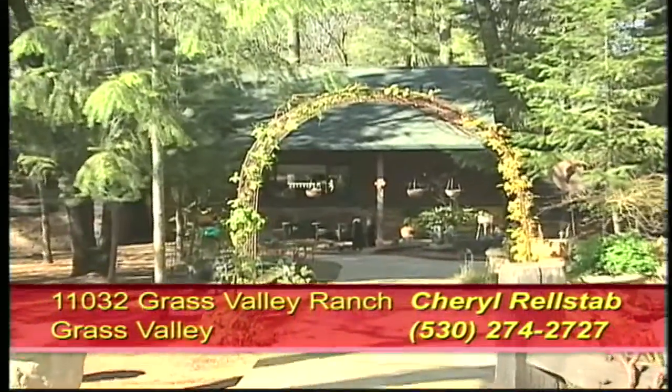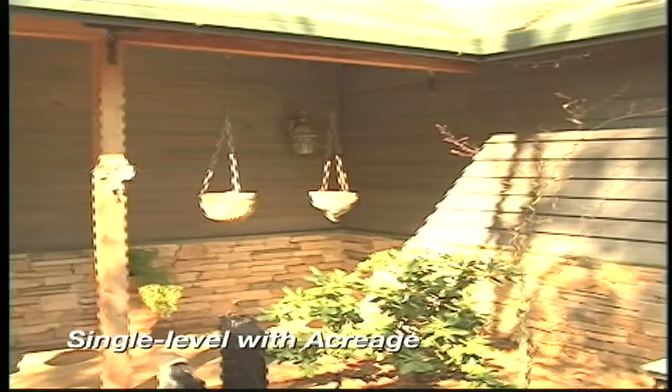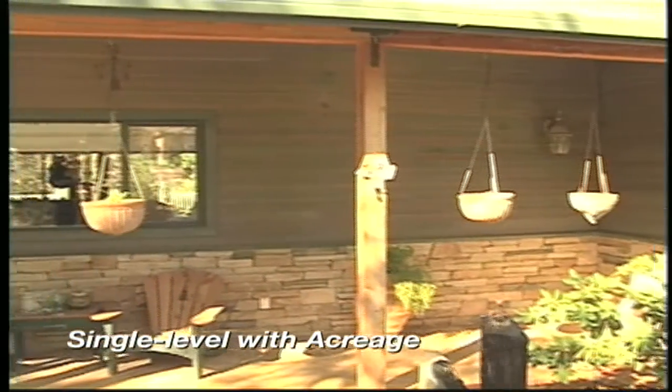Welcome to this stunning and artistic single-level home situated on almost two acres in Grass Valley.